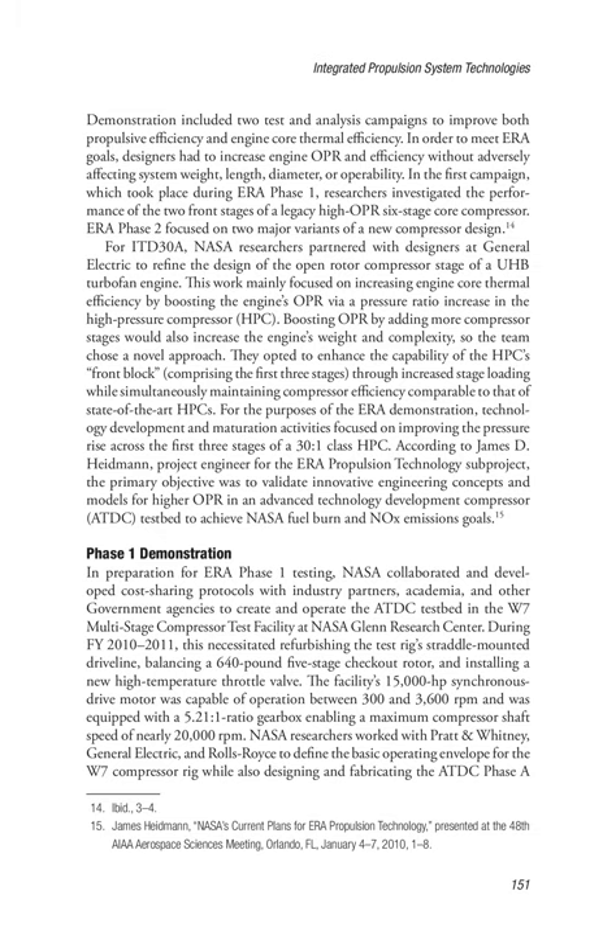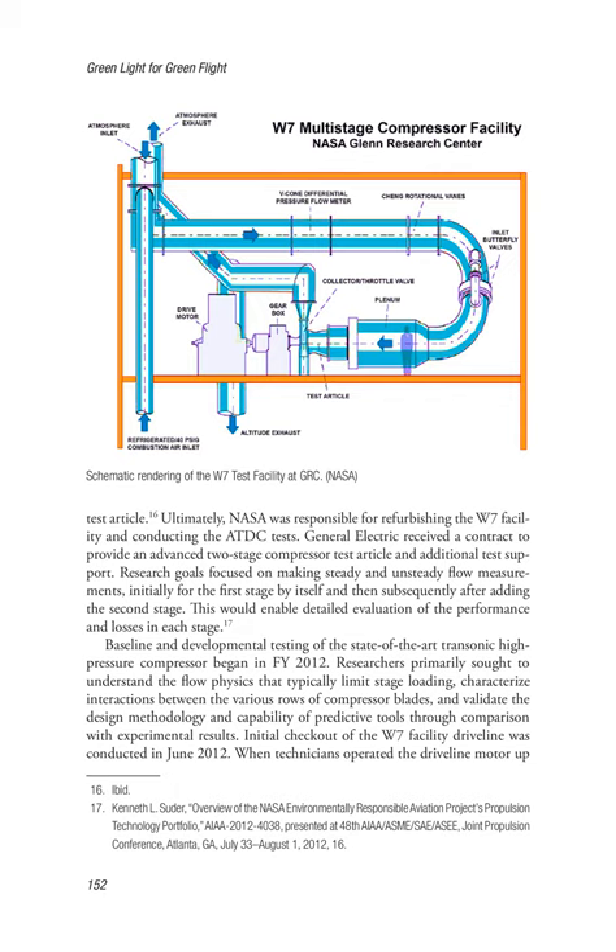Phase 1 Demonstration: In preparation for ERA Phase 1 testing, NASA collaborated with industry partners, academia, and other government agencies to create and operate the ATDC testbed in the W7 multi-stage compressor test facility at NASA Glenn Research Center. During FY 2010–2011, this necessitated refurbishing the test rig straddle-mounted driveline, balancing a 640-pound five-stage checkout rotor, and installing a new high-temperature throttle valve. The facility's 15,000-horsepower synchronous drive motor was capable of operation between 300 and 3,600 RPM and was equipped with a 5.21-to-1 ratio gearbox enabling a maximum compressor shaft speed of nearly 20,000 RPM. NASA researchers worked with Pratt & Whitney, General Electric, and Rolls-Royce to define the basic operating envelope for the W7 compressor rig while designing and fabricating the ATDC Phase A test article.